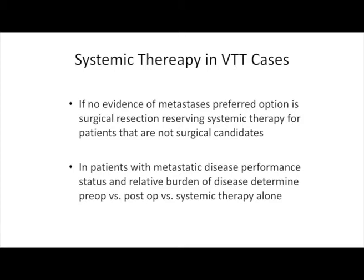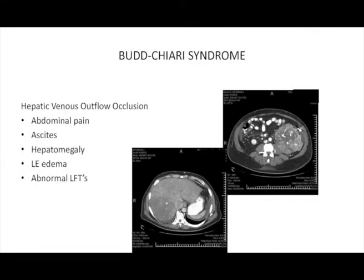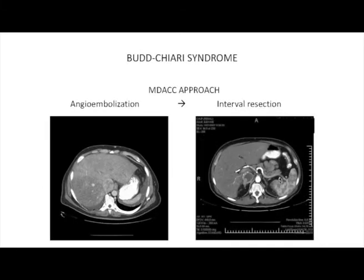If there's no evidence of metastatic disease, the preferred option is surgical resection, reserving systemic therapy only for those who are not surgical candidates. A word about Budd-Chiari syndrome: this relates to hepatic venous outflow occlusion associated with abdominal pain, ascites, hepatomegaly, lower extremity edema, and abnormal LFTs. Our in-hospital mortality for taking these patients to surgery is in excess of 80%, so we no longer operate on them immediately — instead we perform angioembolization, and if they have regression of thrombus, reperfusion of liver, and reversal of symptoms, we then take them to the operating room.